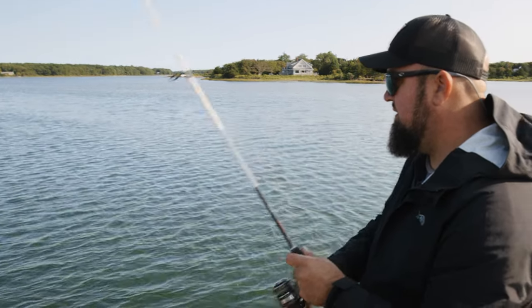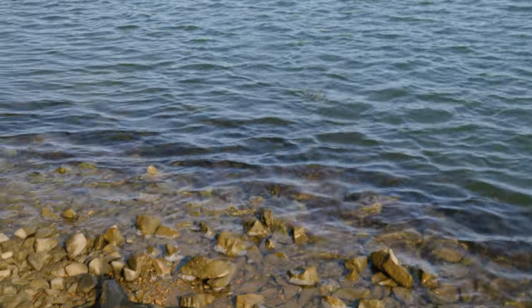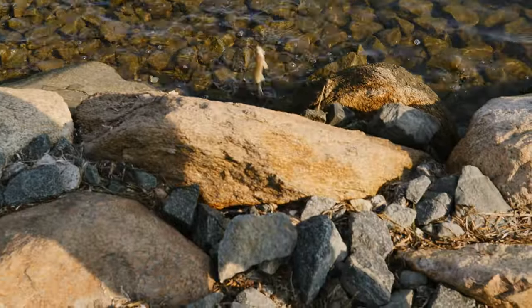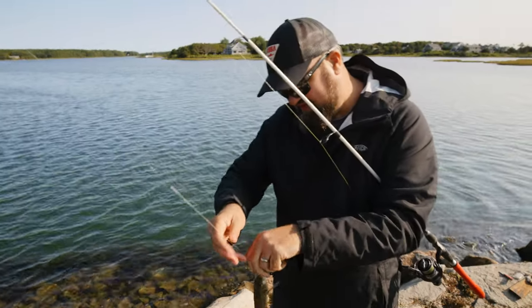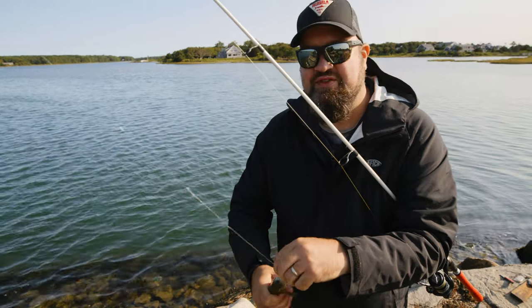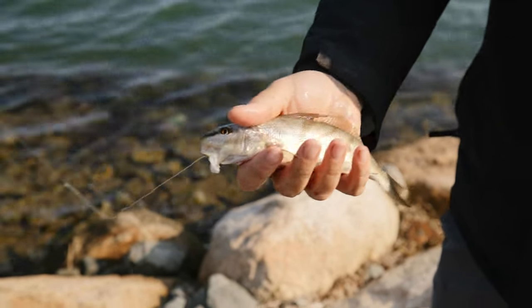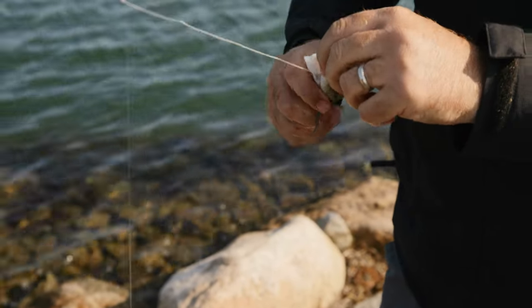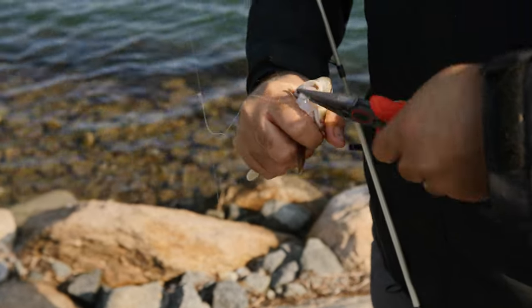I think I got another customer. Another kingfish — the kingfish bite is on fire. Now there's no size limit, there's no bag limit on these things, at least in Massachusetts where we're fishing. So essentially each one of these is going to provide two fish tacos — each fillet is going to make a taco. I'm just looking to keep four or five of these. I don't want to get greedy. I want to see these things keep coming back and continuing to be prolific.